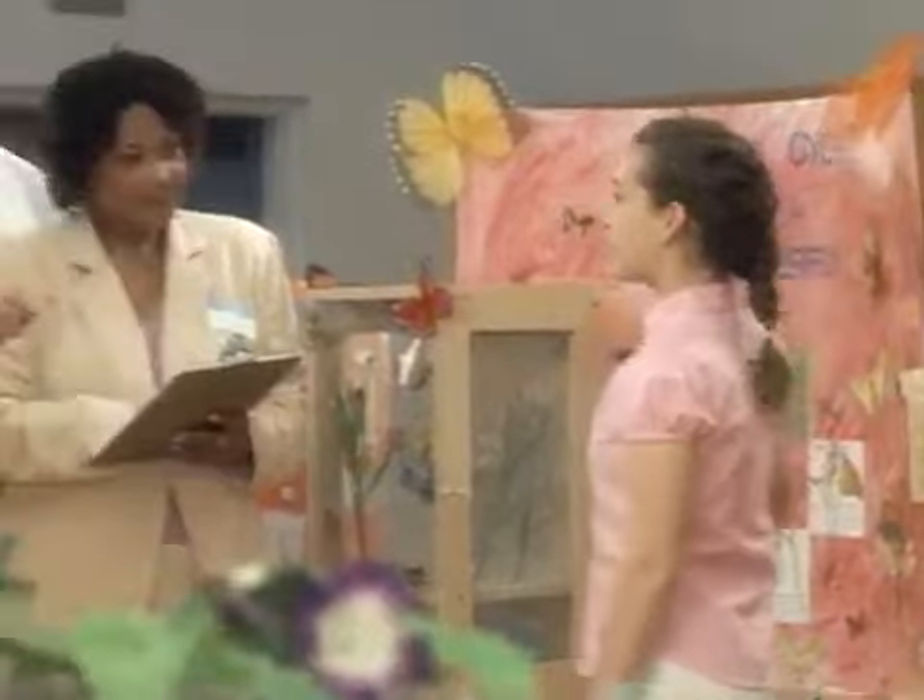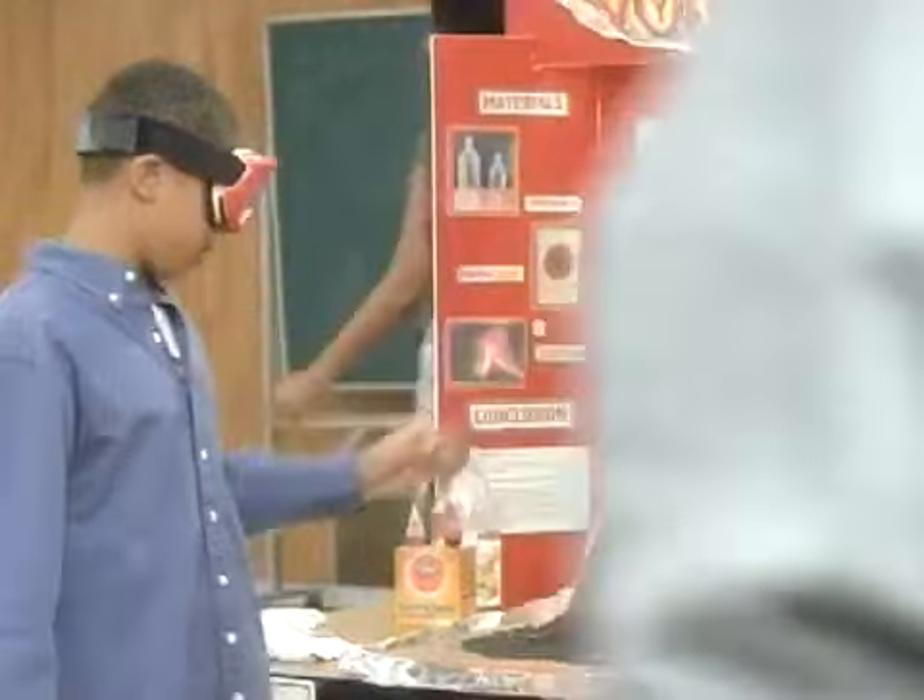My science project is about butterflies and their life cycle. Oh, wow. Excellent. Very good. And pressure is applied to water, it creates waves. Nice work.